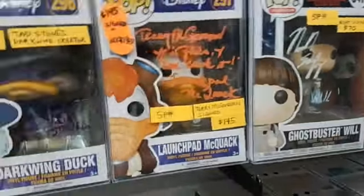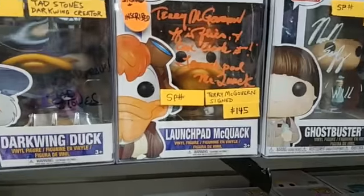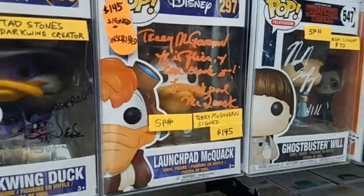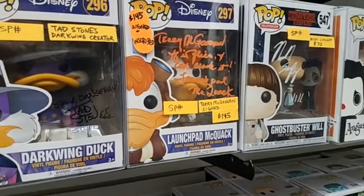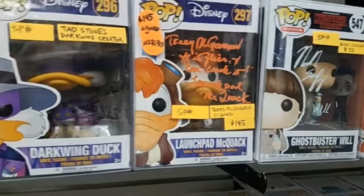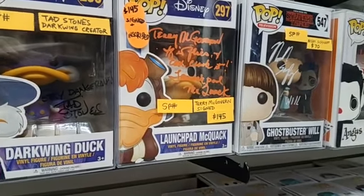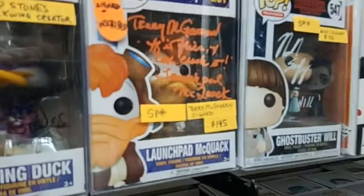Now, this one I was going to mention — there's a difference between a signed pop and an inscribed pop. An inscribed pop has text on there, usually a quote from the show, as in this case. This is signed and inscribed by Terry McGovern, who is Launchpad McQuack. He says, 'If it flies, I can crash it — Launchpad McQuack.' That one is expensive because he charged a lot of money.